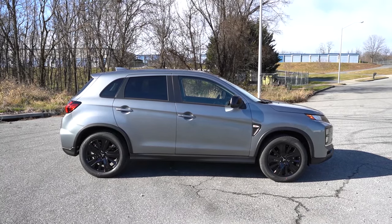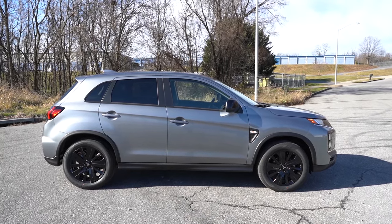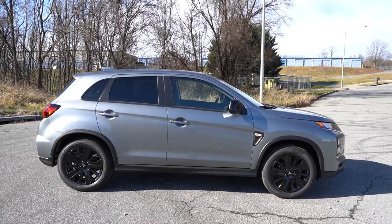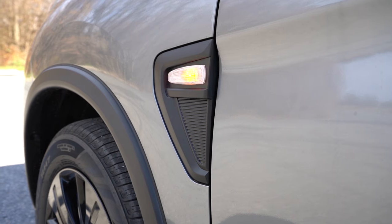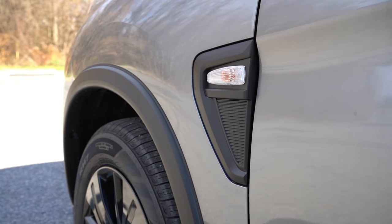Around to the side: black roof rails are exclusive to the SEL trim level. Black window surrounds and rear privacy glass come standard across all trims. The front fenders feature either chrome or gloss black accents — we have gloss black because the LE is kind of the sport appearance package. LE, by the way, stands for Limited Edition. Side mirrors are body-colored or gloss black for the LE, and they are heated. Turn signals are located down on the front fenders rather than integrated in the mirrors — a JDM thing. Wheels are 16-inch steel with covers on the S, 18-inch two-tone alloys on ES/SE/SEL, and 18-inch black painted alloys on our LE.